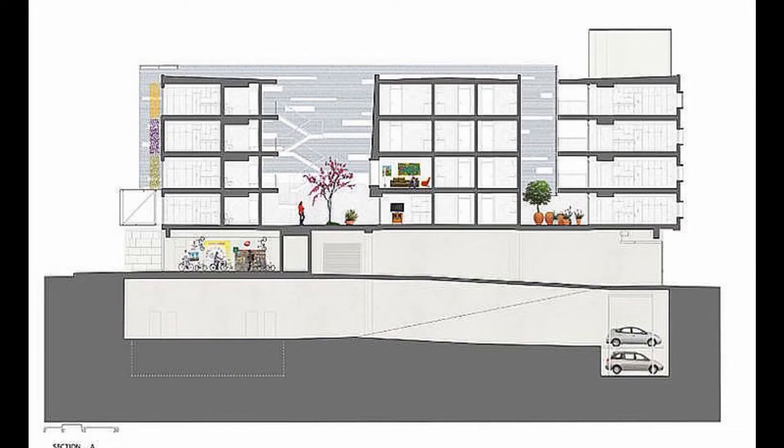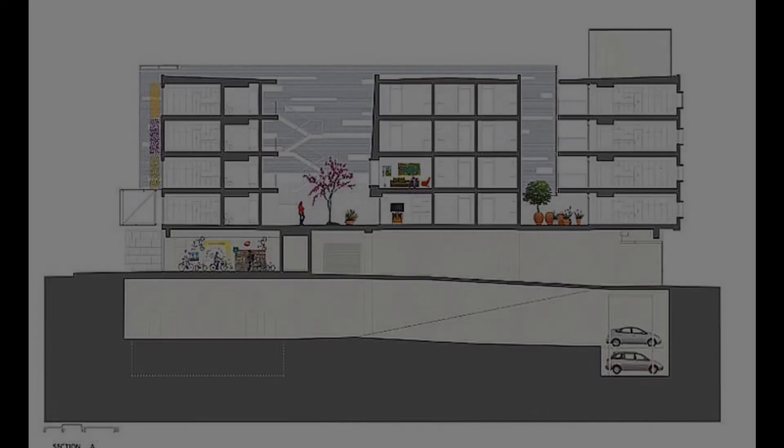Other design features include 100% stormwater collection, overall building construction of 71% recycled materials, and a public retail area, making the project cumulatively successful.